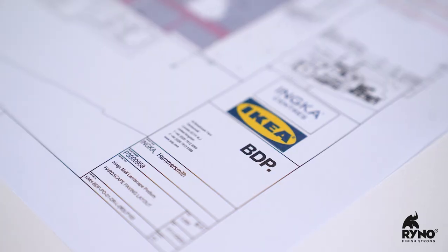Hello, my name is Calvin, Specification Manager here at Rhino. We've recently been involved with a scheme here at IKEA Hammersmith, working with BDP Landscapes to develop the specification for the substructure of the paving support.